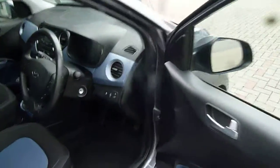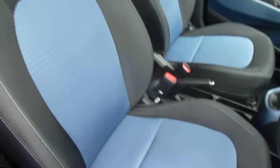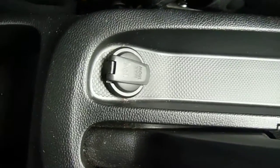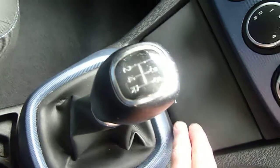This car has done just under 24 and a half thousand miles. The front seats are really nicely shaped and supportive, with height adjustment on the driver's seat. There's a centre console with plenty of storage, a couple of cup holders, a power socket by the handbrake, and a five-speed manual gearbox.